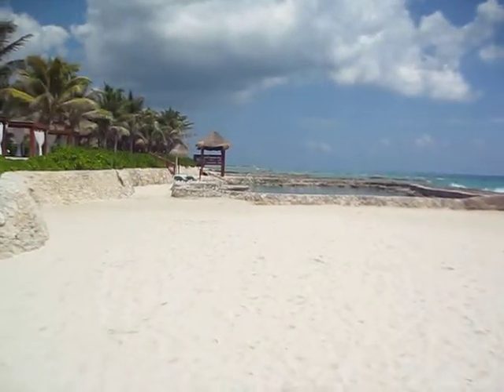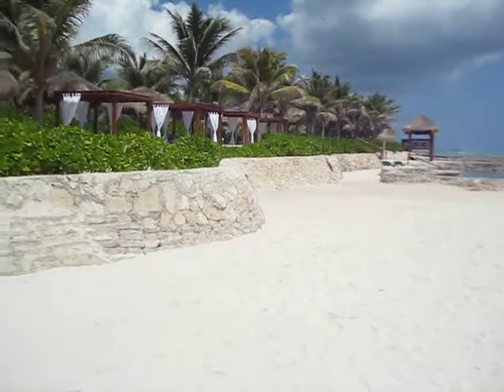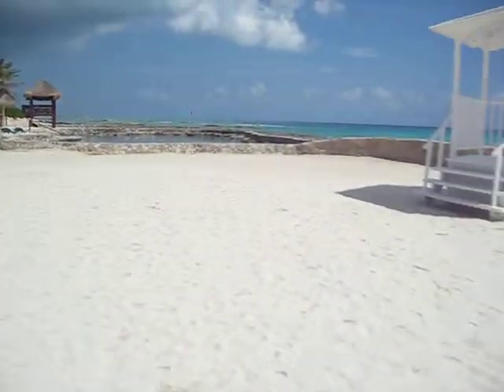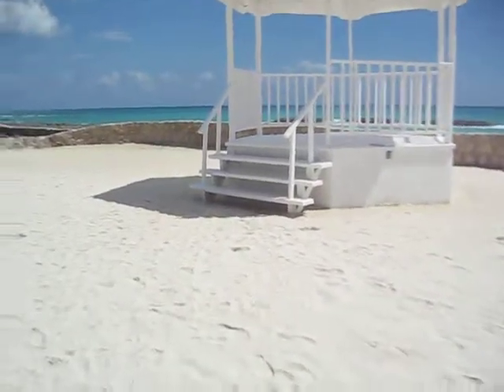The gazebo could be set up any way you wanted as well. Straight ahead is the Fresh Lagoon Lake. This would be the area where the bride walks down — just imagine a red carpet or whatever you like. And afterwards, this is a perfect spot for a beach reception.